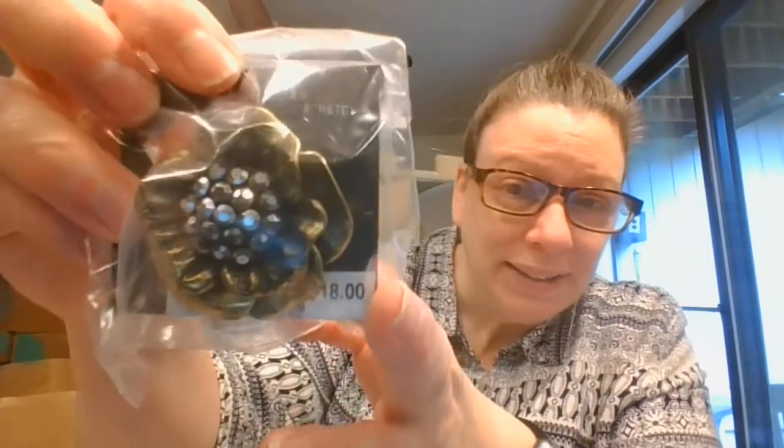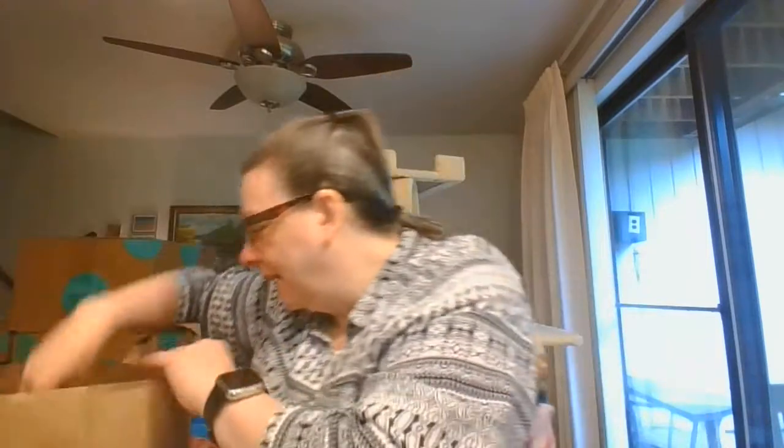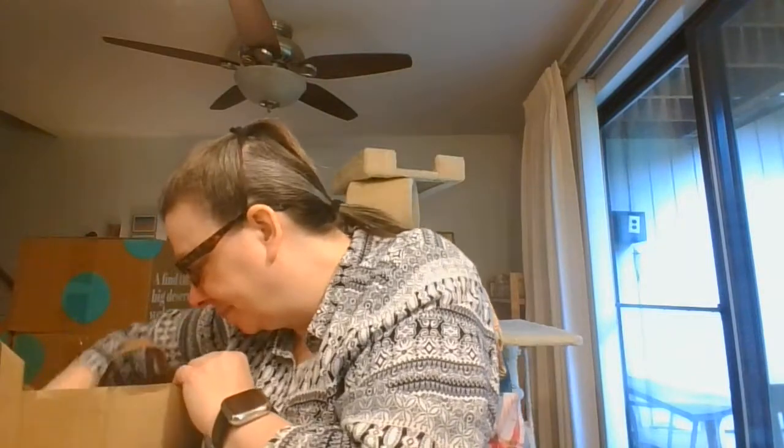And this is a ring. And then this is like a cloisonné pin.